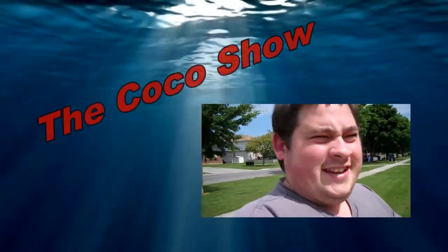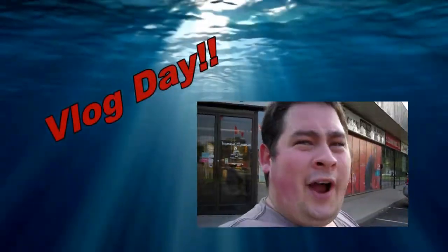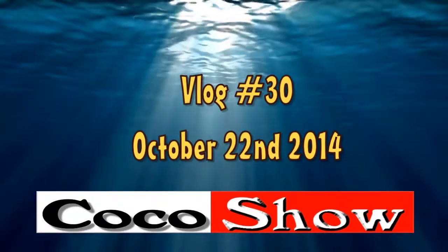Welcome to the Coco Show, the entertaining Coco Show. What do you buy, YouTube? Proudly presented by Coco.